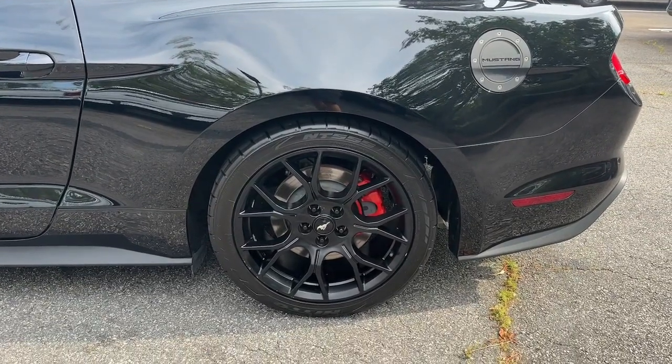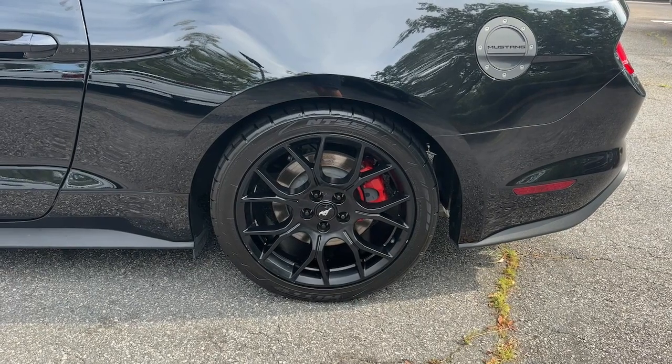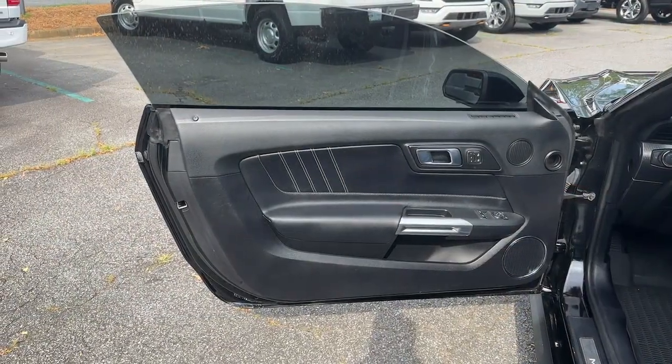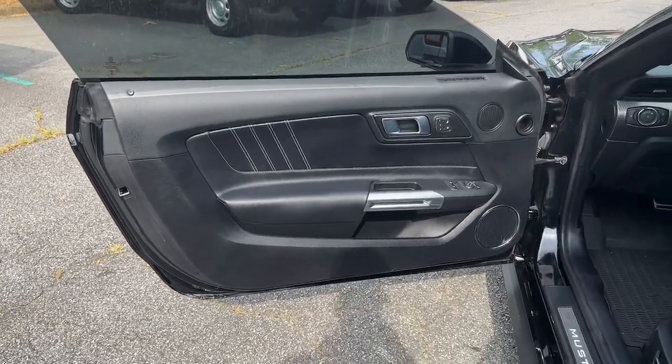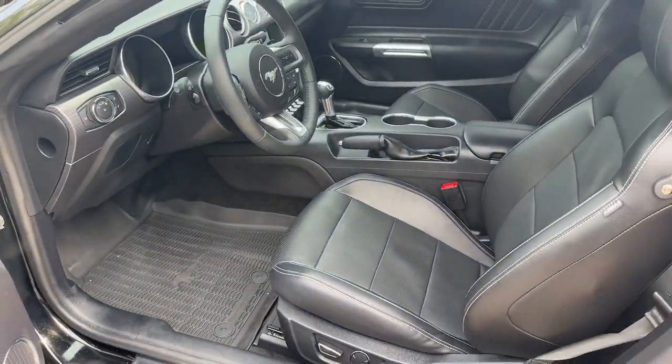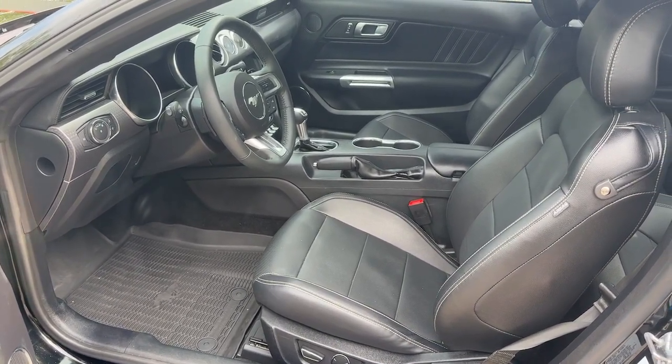These are just some of the great options this vehicle comes with: heated and/or cooled front seats, Apple CarPlay and/or Android Auto, pre-collision system, navigation system, keyless entry, satellite radio, backup camera, power passenger seat, premium sound system, and lane-keeping assist.